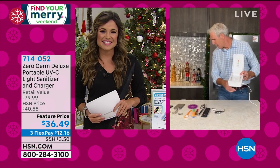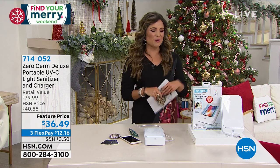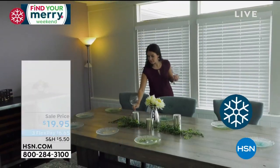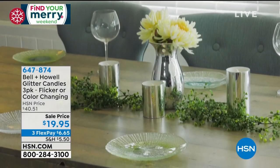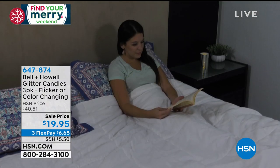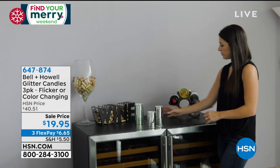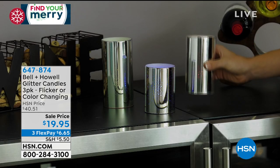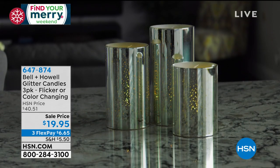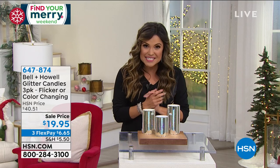Stay in the ordering process for that — we'll definitely keep you updated as we go. We're going to keep moving with the best gifts ever and help you find your merry. Part of having a wonderful holiday is having beautiful decor. There's nothing like the ambiance, mood, and tone that you get with a beautiful candle. But dealing with wax and soot and open flames — it's dangerous, it's messy, and it restricts where and how you can use your candles.